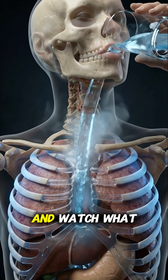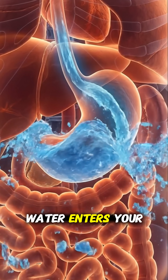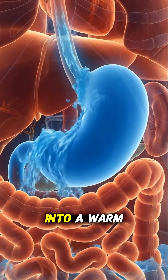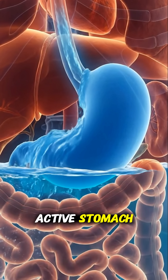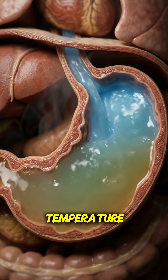Drink cold water right after a meal and watch what it does inside your body. The moment cold water enters your body, it rushes straight into a warm, active stomach. Cold water collides with hot digestive fluid, instantly dropping stomach temperature.